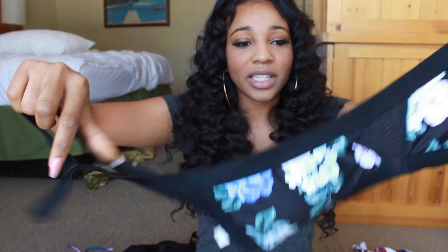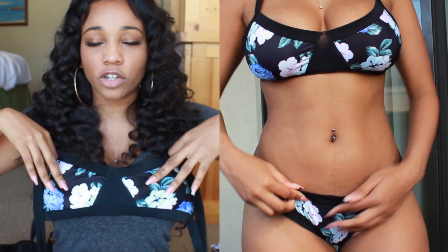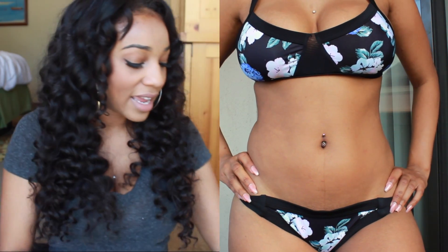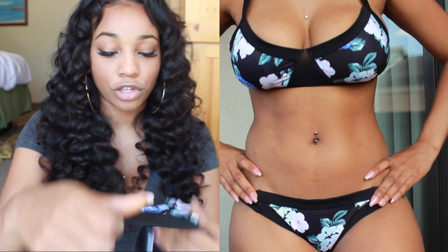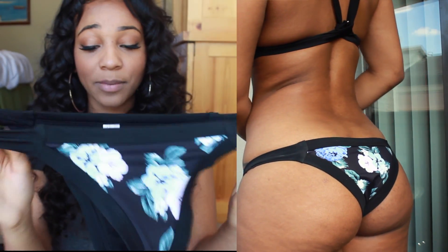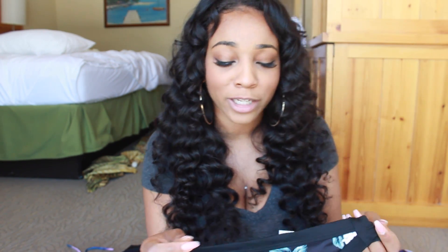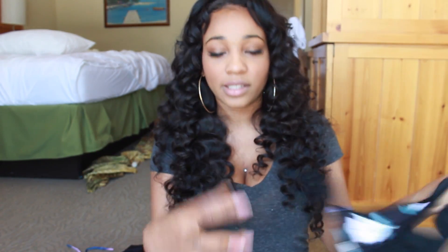It's super cute and very figure flattering — I feel like this will look good on anybody. Next is another one of my faves because I absolutely love the pattern on it. It's this two-piece bikini with straps on the sides and back and these really cute bottoms. One thing to note about these bottoms is that they do show a little bit of booty cheek, and it's a little low cut in the back — so you've got bottom and top of the booty showing. But it's super cute.